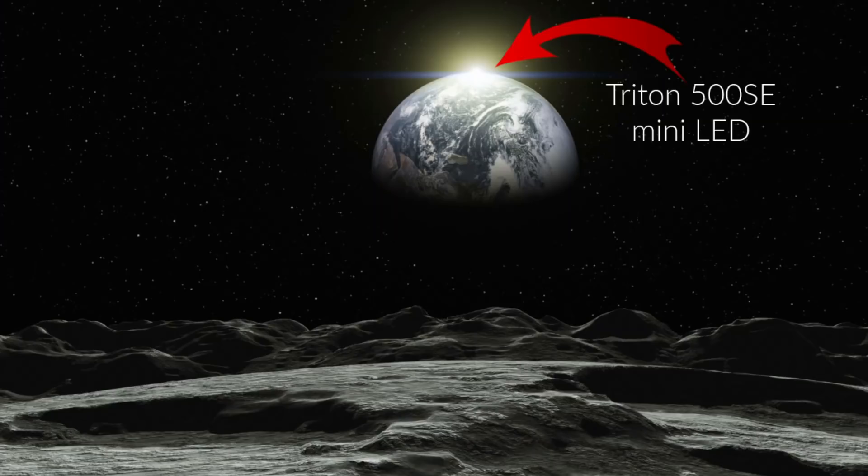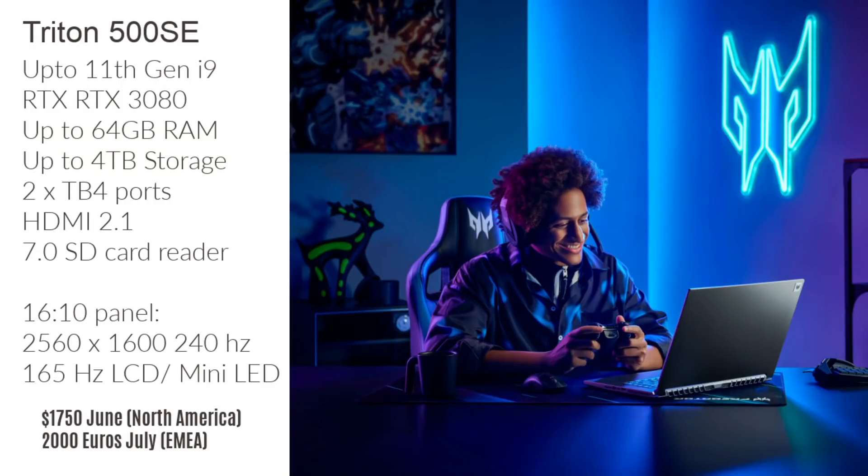Sign me up — this looks absolutely perfect. You can also opt for a model with a 165Hz display; one is an LCD and the other is a mini LED with a whopping 1,250 nits of brightness — probably the only laptop visible from outer space. It has five heat pipes and three fans, so cooling should be pretty decent. In North America you can buy this next month starting at $1,750, and in other markets it will be available in July starting at €2,000.